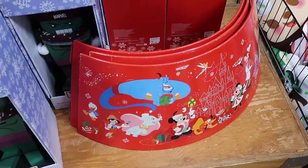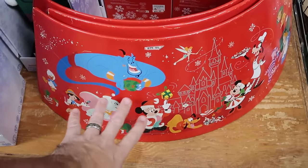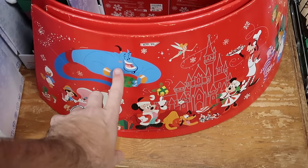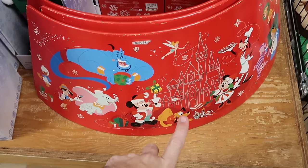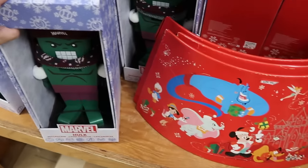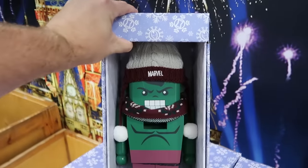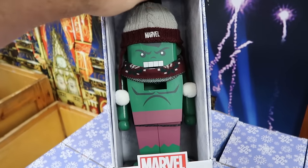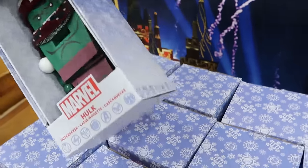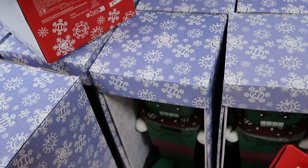It looks like they also still have some of those metal tree skirts — $40 a piece with all of the Disney characters ready for Christmas. You got the genie with a present, Cinderella Castle, and all the characters hanging out in front. Right next door is that really heavy incredible Hulk Nutcracker — absolutely massive with the Santa hat that says Marvel and a matching scarf. That is $25 from $65.